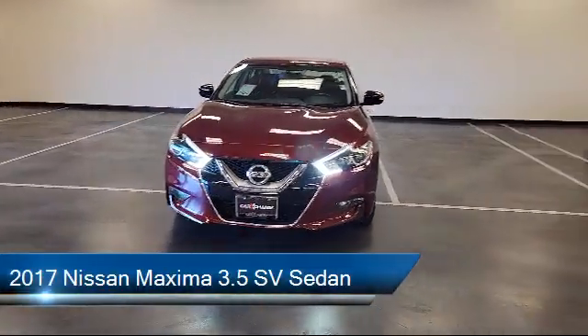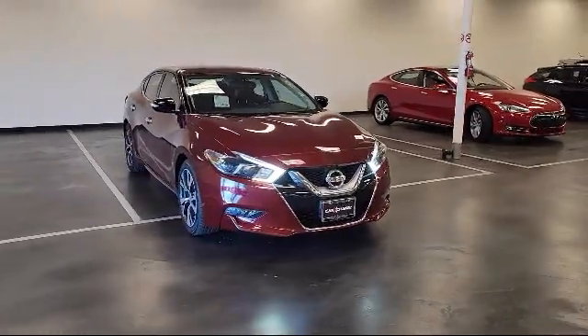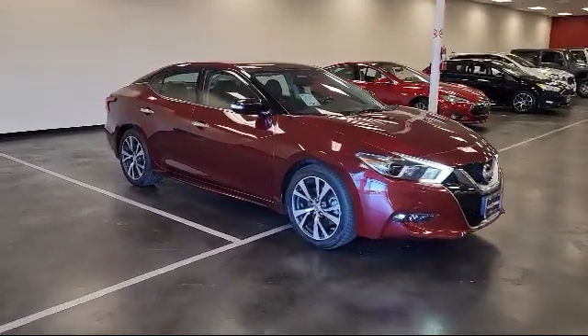It comes equipped with navigation, Apple CarPlay, split fold-down rear seat, Sirius XM satellite radio, heated door mirrors, and leather appointed seat trim.